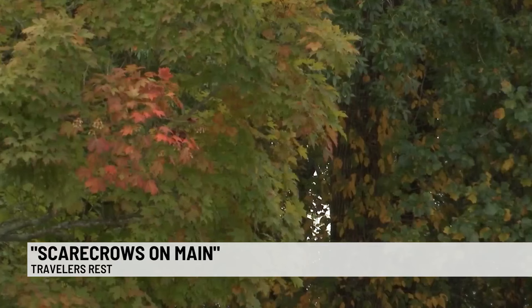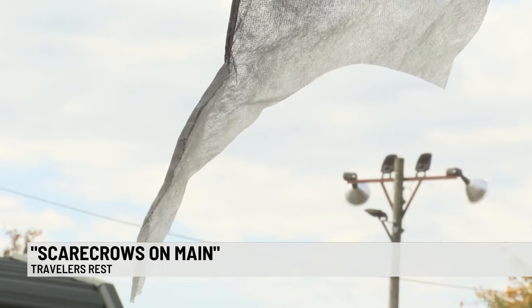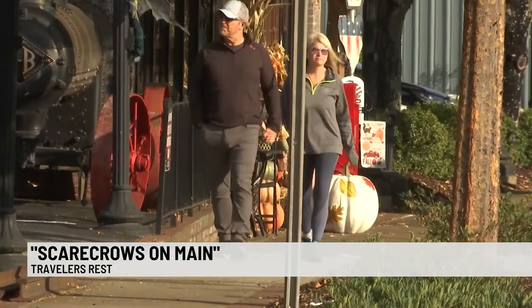Downtown Traveler's Rest is filled with some special visitors just in time for fall. The leaves are changing color, the breeze is getting crisp, and it has residents in the mood for fall.